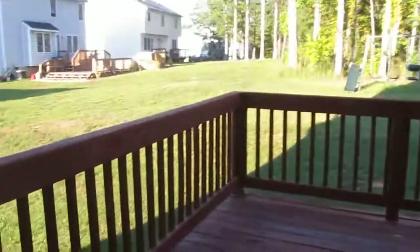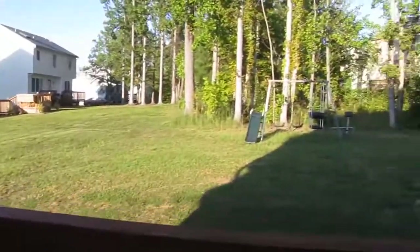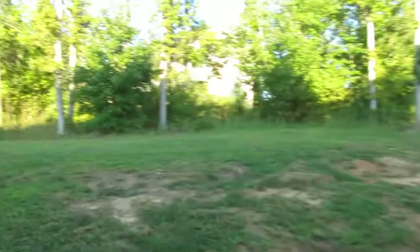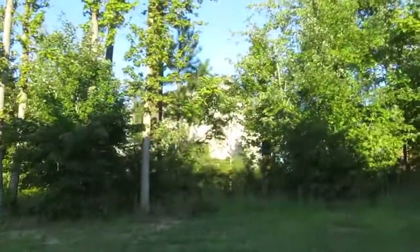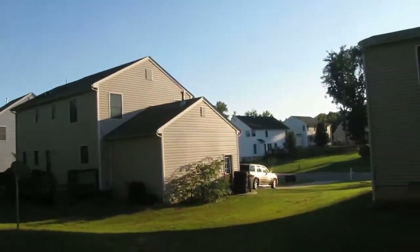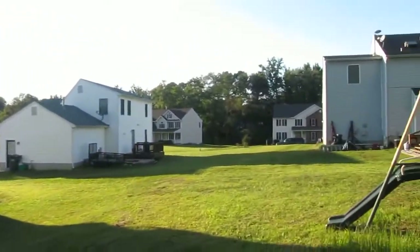Last but not least, the backyard. We've got a deck on the back, and the house conveys with a swing set — great for small children. It's a nice open backyard without a lot of fencing in this part of the neighborhood. There's a wood line at the rear that gives some privacy, with just a little bit of a slope — nothing major.